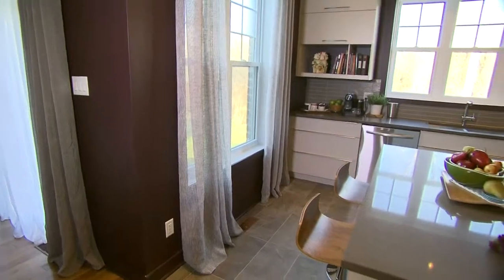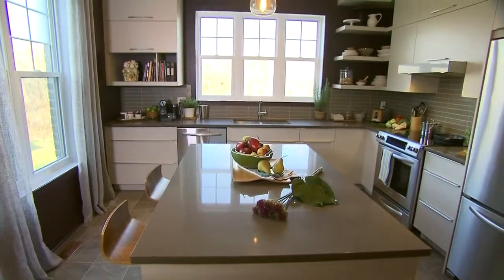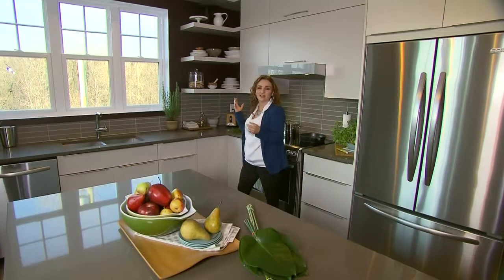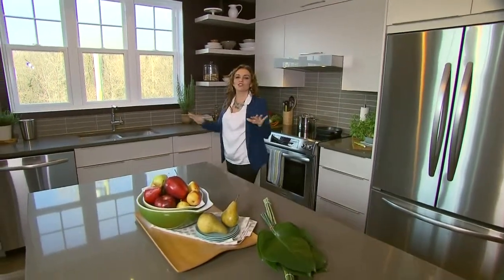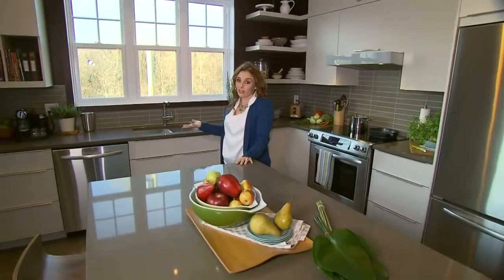I especially love this area with the floating shelves and how the everyday dishes now look like objet d'art, as my friends in Montreal would say. Now the builders here did a great job of choosing the finishes and the colours of the finishes.